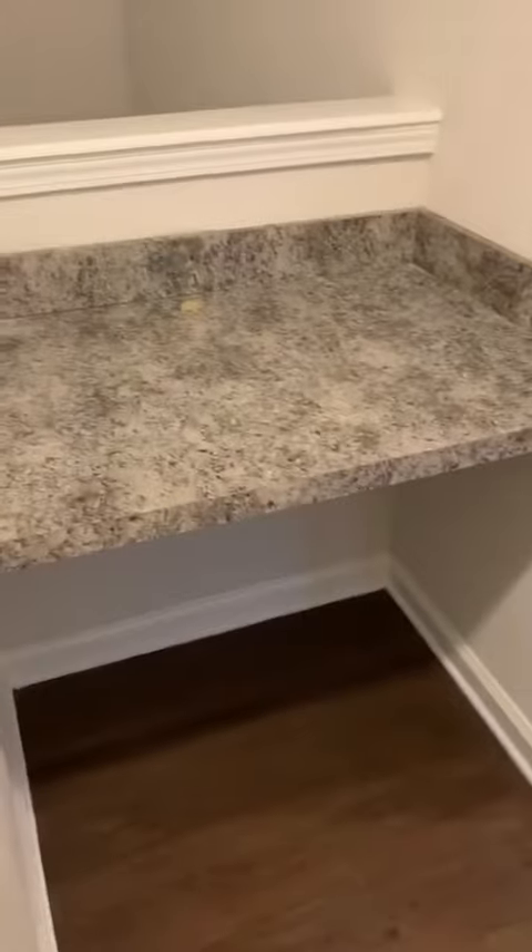Going through the home and up the stairs. As soon as you come up the stairs, you have a little office space, desk area.